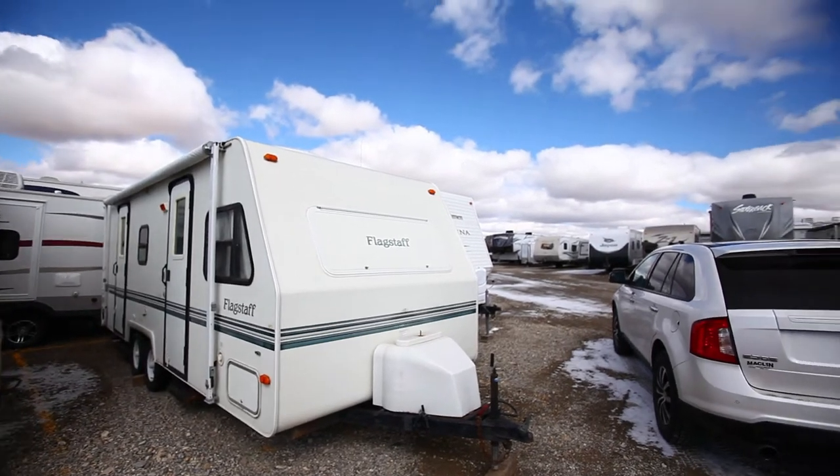I replaced about 4 or 5 screens. We fixed probably about 4 cabinets as well and we did a lot of cleaning in the space, and so now we're heading out. Clouds are beautiful today.